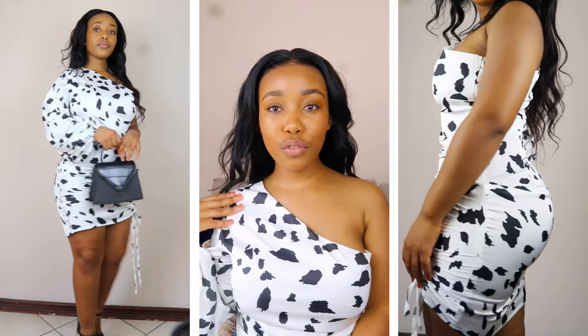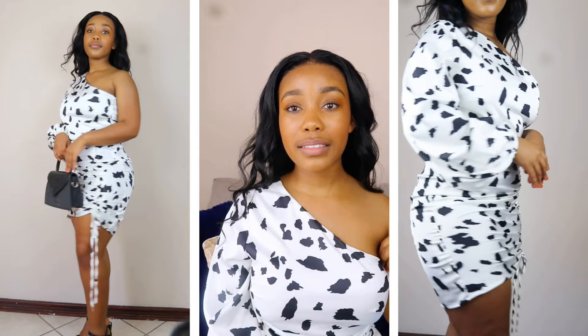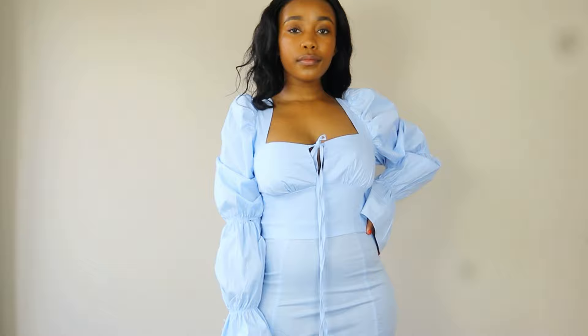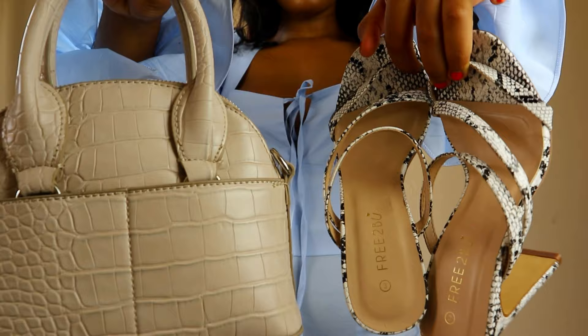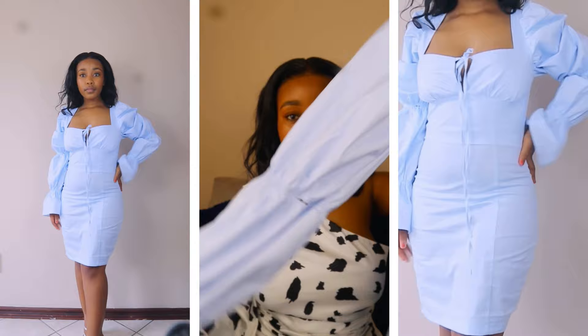The next item I got is this black and white cowl detail one-arm dress. I really love how this looks. It is a size small, and it has a bell sleeve kind of situation going on, with this beautiful detailing on the arm.